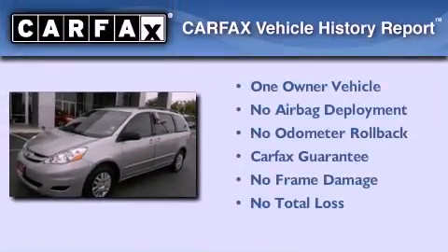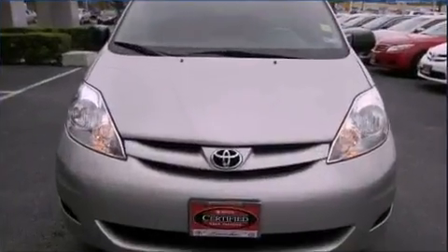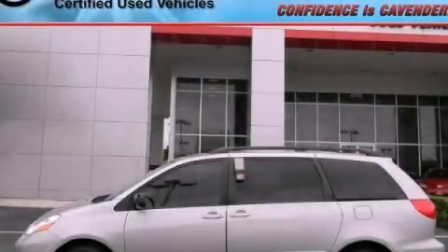This minivan has had only one owner and it qualifies for the Carfax Buyback Guarantee. Contact us today and schedule your opportunity to see this automobile in person.